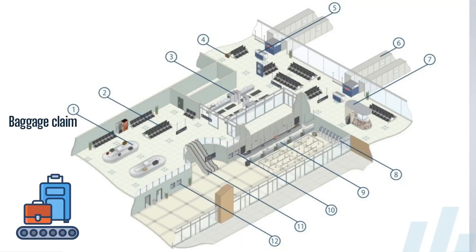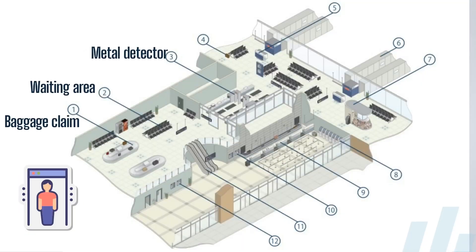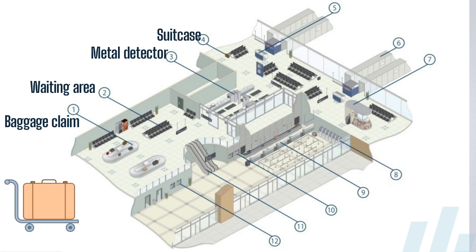Let's begin with baggage claim, waiting area, metal detector, suitcase, gate desk.